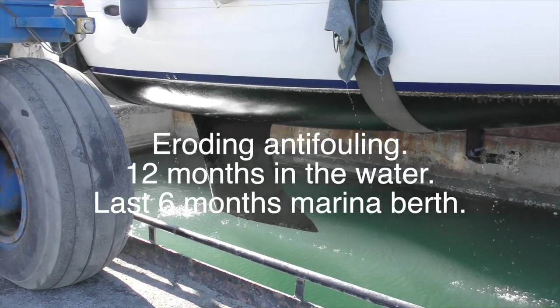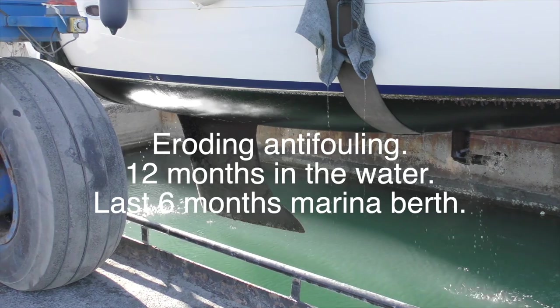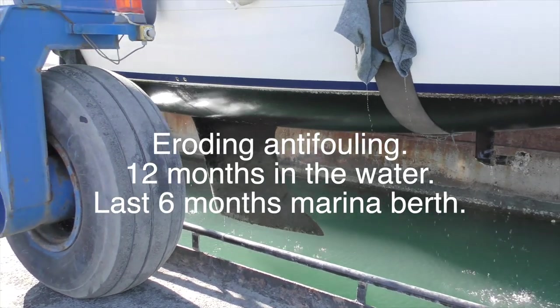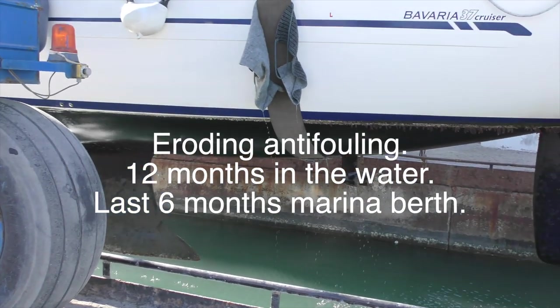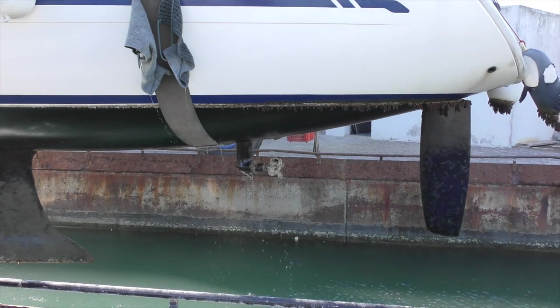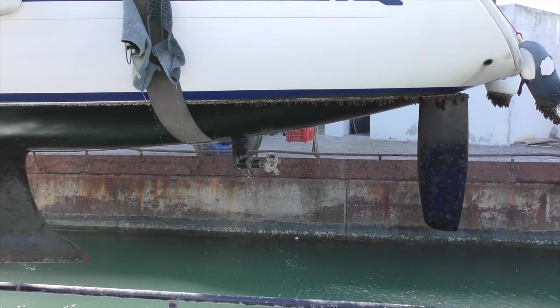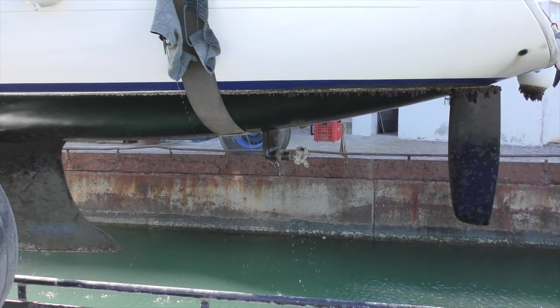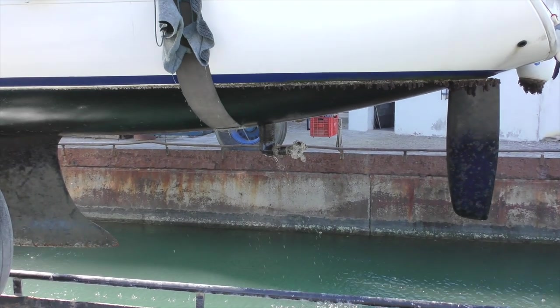This is our friend David's Bavaria 37 — it has eroding antifouling. It's spent the last six months in the berth next to us here in El Merrimar in the Mediterranean. He left Port Solent about a month after us and came all the way down through the Bay of Biscay to Spain and the Mediterranean, so roughly the same time in the water as us.